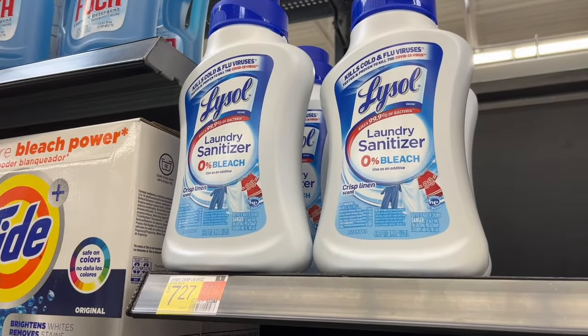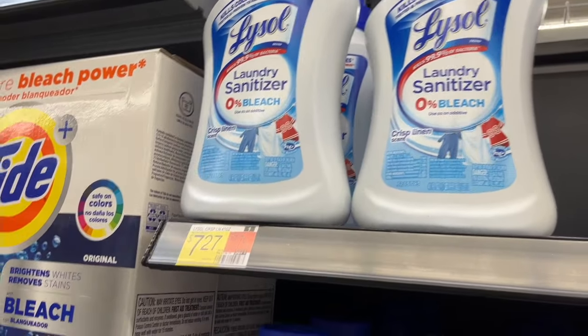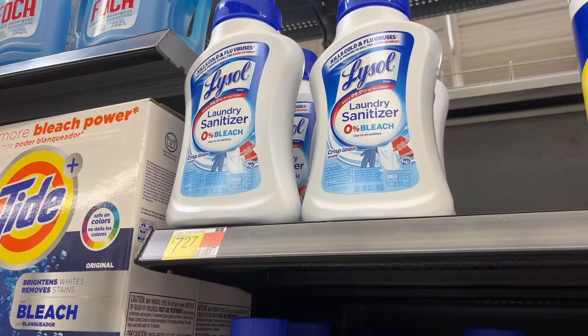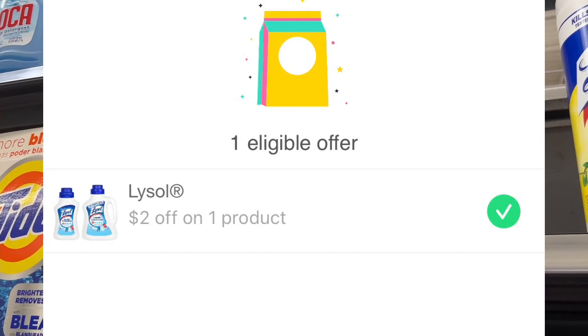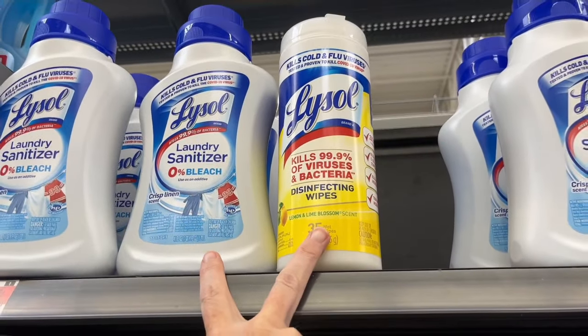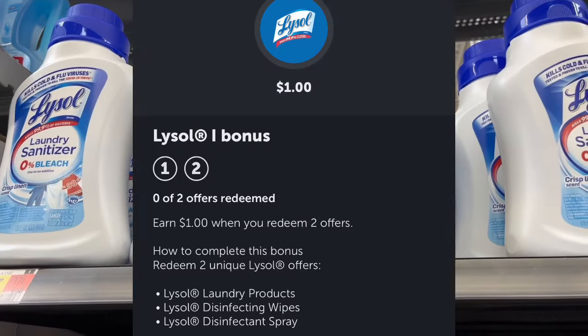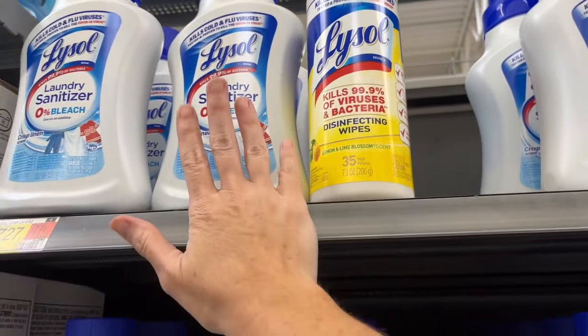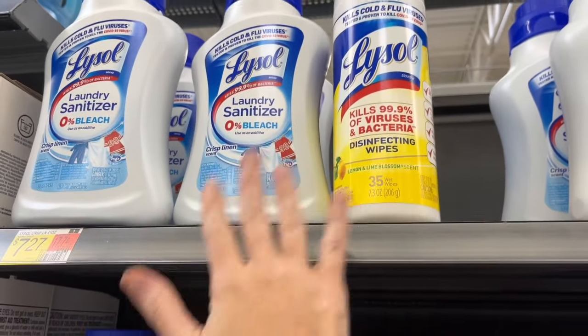The next item is the Lysol laundry sanitizer at $7.27. Submit the receipt to Shopman for $2 back and then Ibotta for $2.50 back. When you buy these two Lysol products together, you'll get an additional bonus of another dollar back, making the combined cost $1.77 for both items.